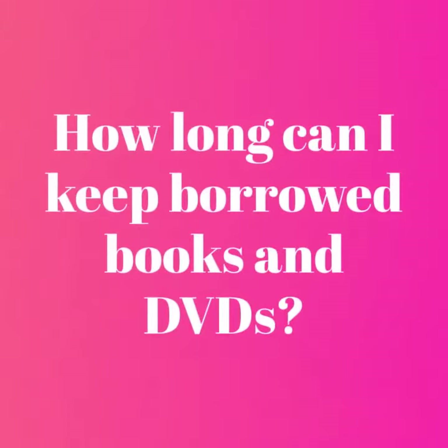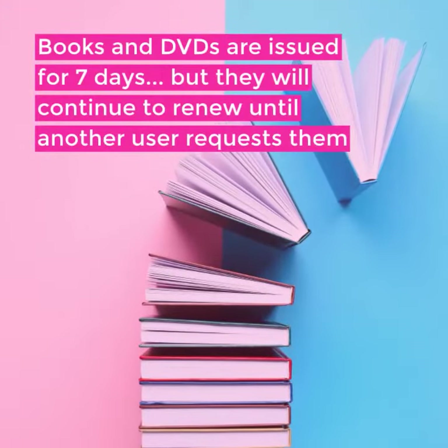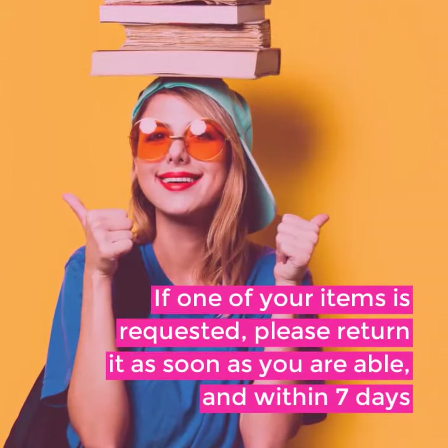How long can I keep borrowed books and DVDs? Books and DVDs are issued for 7 days, but they will continue to renew until another user requests them. If one of your items is requested, please return it as soon as you are able and within 7 days.